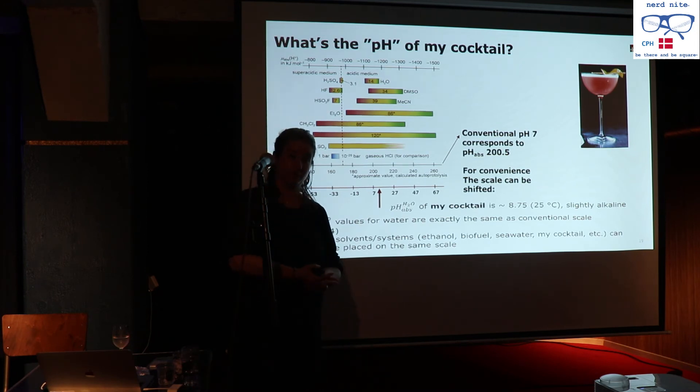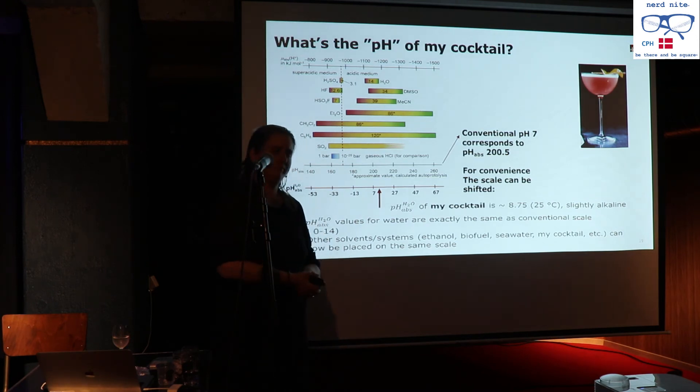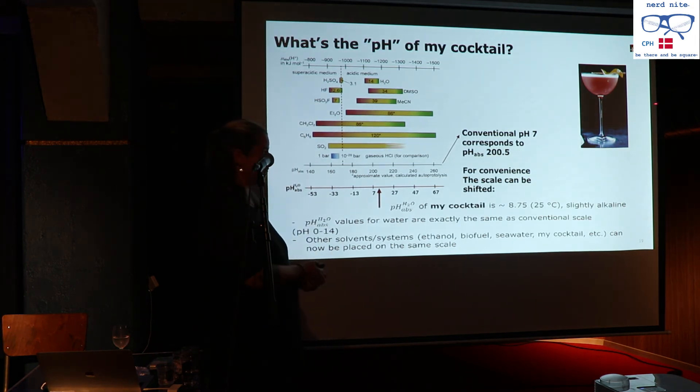If I take this buffered ethanol-water solution and measure it on the pH_abs scale, I get a value of 200.5, which makes no sense on its own. But using a proportionality, I can convert it to a pH_abs_H2O value — and I find that my cocktail has a pH of 8.75 at 25 degrees, meaning it's slightly alkaline. Now I have a value that makes sense: it's not transposed onto some foreign scale. I know exactly what this is.